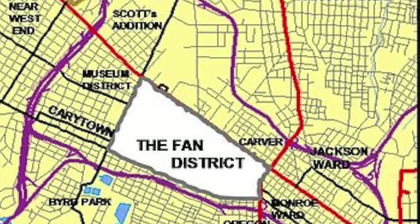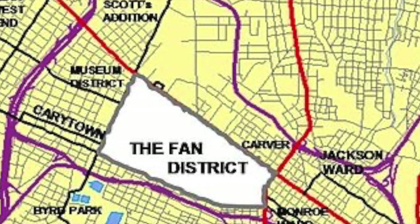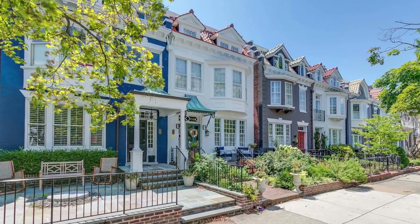Next up, we have the Fan District. Known for its iconic row houses and tree-lined streets, the Fan District is a picturesque neighborhood that exudes a vibrant and youthful atmosphere. Located close to the city center, it offers convenient access to local parks.